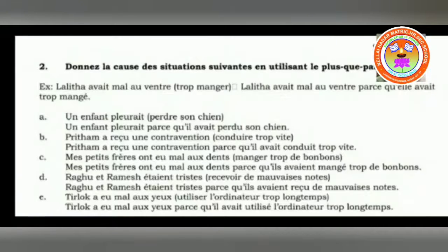For example: Lalitha avait mal au ventre, trop manger is given. So Lalitha had a stomach pain from eating too much. Connected: Lalitha avait mal au ventre parce qu'elle avait trop mangé. Here the subject is taken from the first sentence — Lalitha means she. Note that trop is an adverb which has to be placed after the auxiliary verb — that is very important to remember.